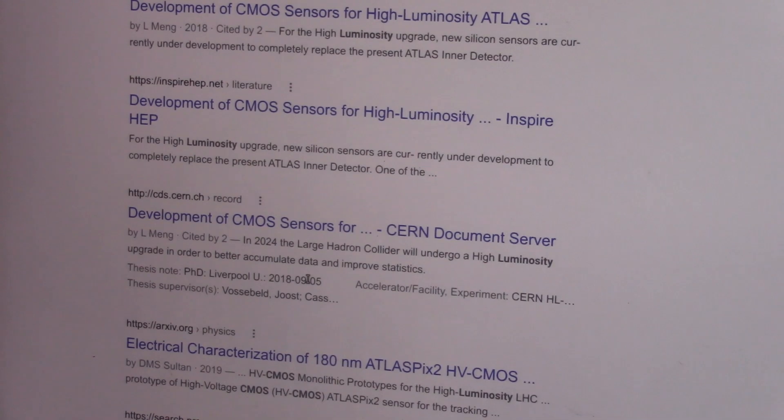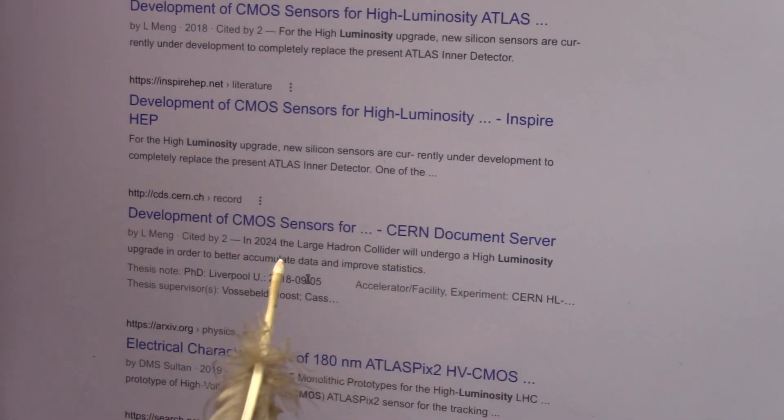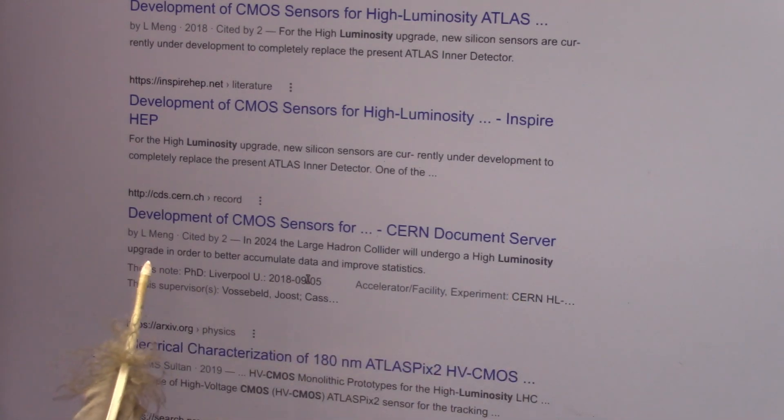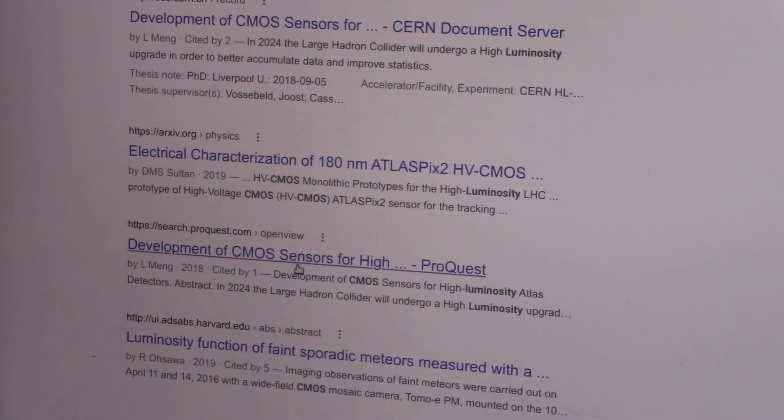Look at this. Development of CMOS sensors for CERN. In 2024 — that's two years from now — the Large Hadron Collider will undergo a high luminosity upgrade to better accumulate data using CMOS, which I told them about six, seven years ago. And they're all looking at CMOS now — CMOS for this, CMOS for that. Obviously. See, development of CMOS sensors for high energy, high luminosity Atlas. Let's see if this one's knocked off now. They're showing it. Development of CMOS sensors for high luminosity Atlas detector. The other one they took offline — I don't know why.